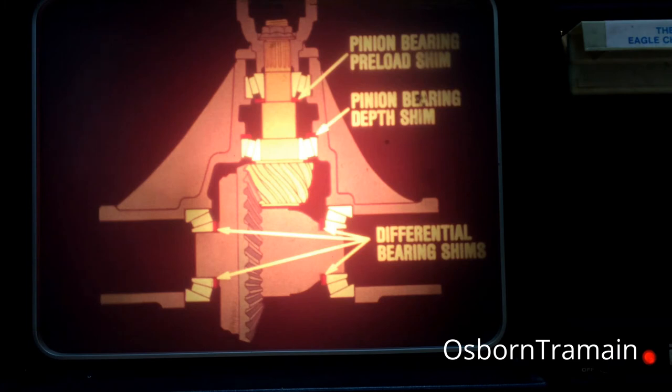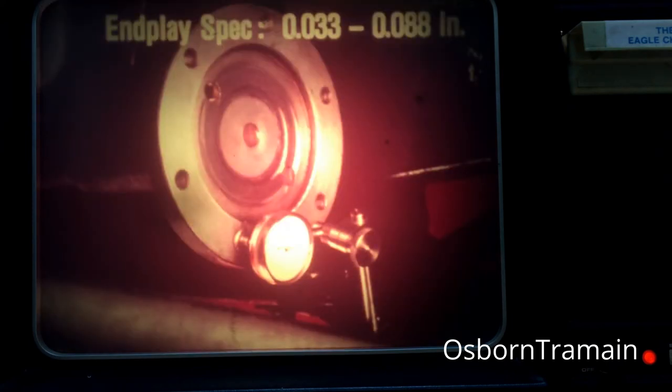Here are the locations for the differential bearing shims and the pinion bearing shims. Compared to standard AMC axles, the differential shims are now located behind the bearings rather than between the bearing races and axle housing. One last but very important item about the axle itself concerns axle end play. The end play specification for this axle is 33 thousandths of an inch to 88 thousandths of an inch. An out-of-spec end play on either axle shaft can be corrected by replacing the axle shaft assembly.